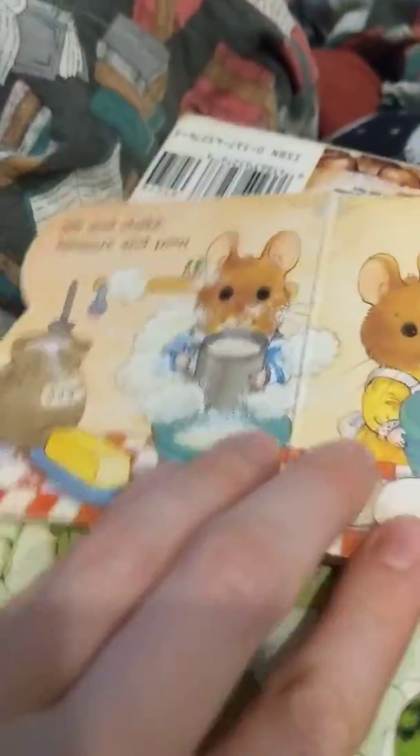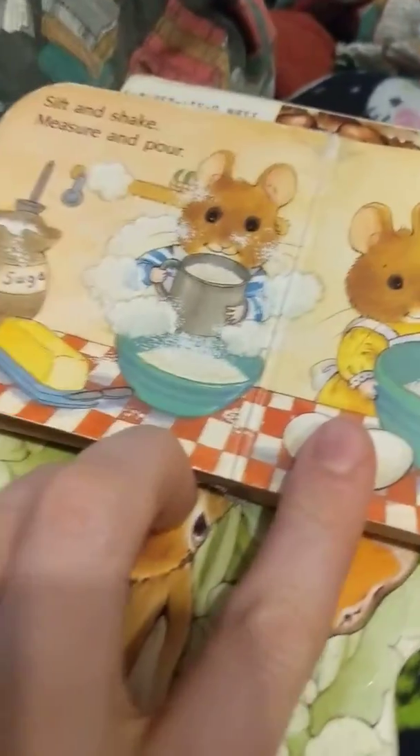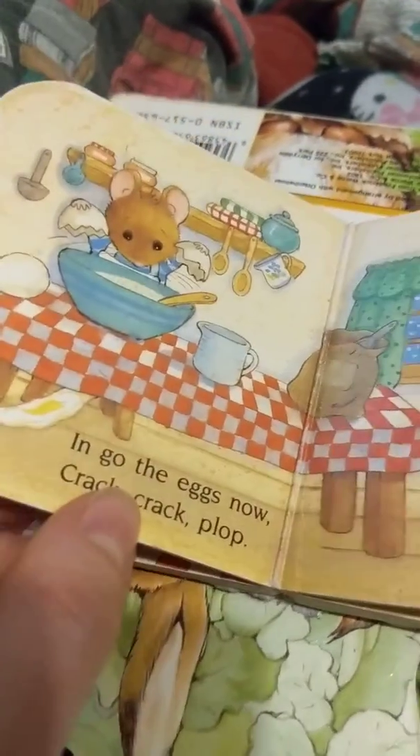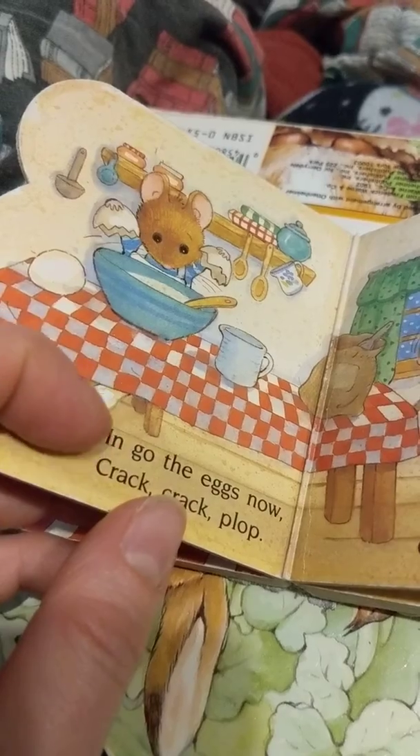Then they each had a bowl and the little mouse put some flour in his bowl and the other little mouse put some sugar in her bowl. They had to put lots of things in their bowl to mix them all up and stir them up to make cookies. Then the little mouse tried to put an egg in his bowl but it fell on the floor.